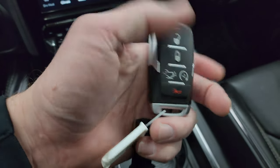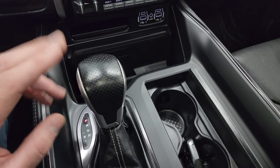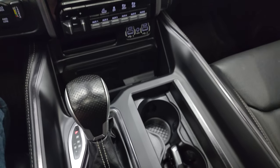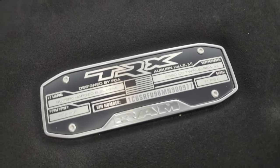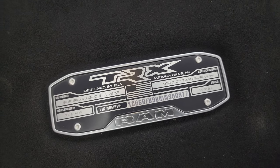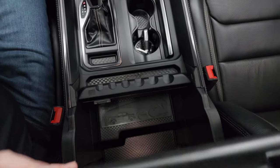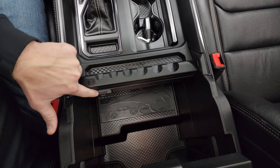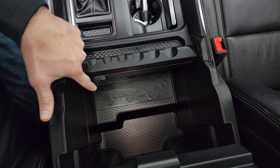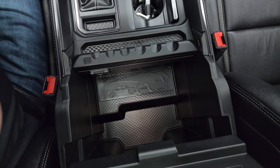Keyless entry with remote start, power drop-down tailgate, and your 8-speed automatic shifter on the center console — that's special for the GT and the TRX. You also get this TRX logo plaque which has the VIN number and horsepower on it, which is really cool. Underneath it there's a T-Rex with the truck — a little easter egg — and a 115-volt 400-watt plug-in right there.